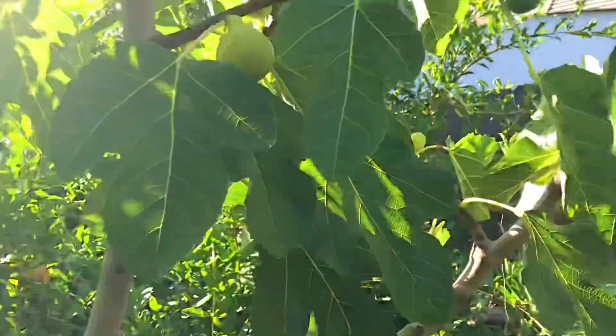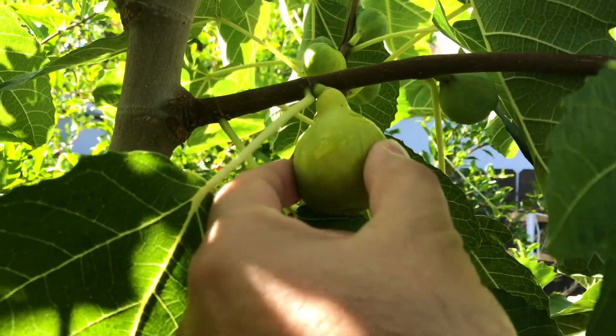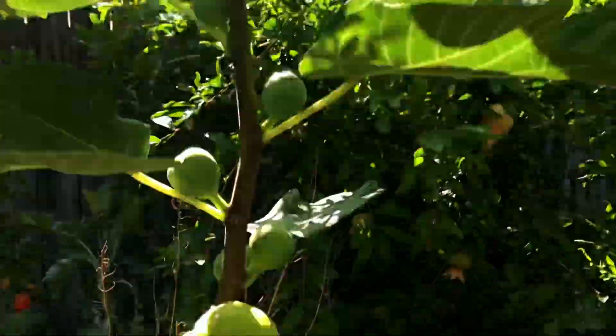You can see the ants already on them. The way you know they're ready is when they start flopping over like this — this one is ready, this is gooey, that's ready to eat. And there's a lot more of them.